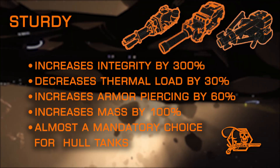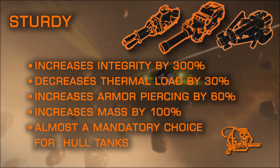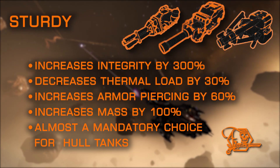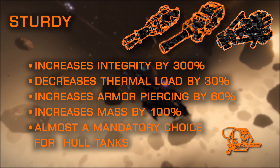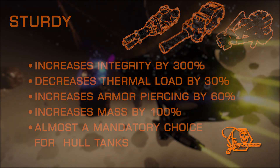Sturdy is the opposite of Lightweight, which doubles the mass of the hardpoint, but drastically increases integrity. It also adds a significant buff to piercing, allowing better damage output against hull, as well as a thermal load reduction. This is an excellent choice for hull tanks.